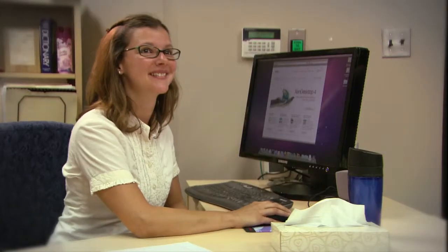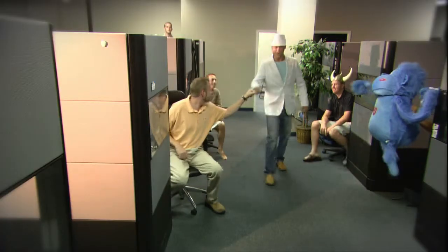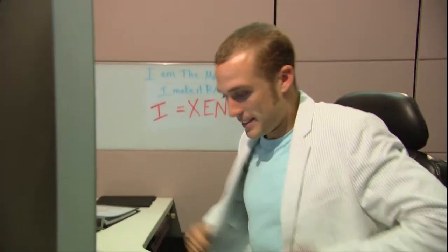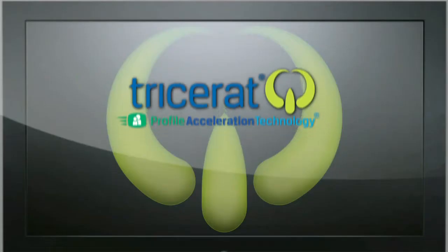But not anymore. Now Brad has become a rock star around the office. He has unlocked the code to Profile Management Bliss with Zen Desktop and PAT. His skills are unmatched, and his performance levels are unattainable by other system admins. The secret to Brad's success lies within the Zen that Tricerat's PAT brings to Zen Desktop.